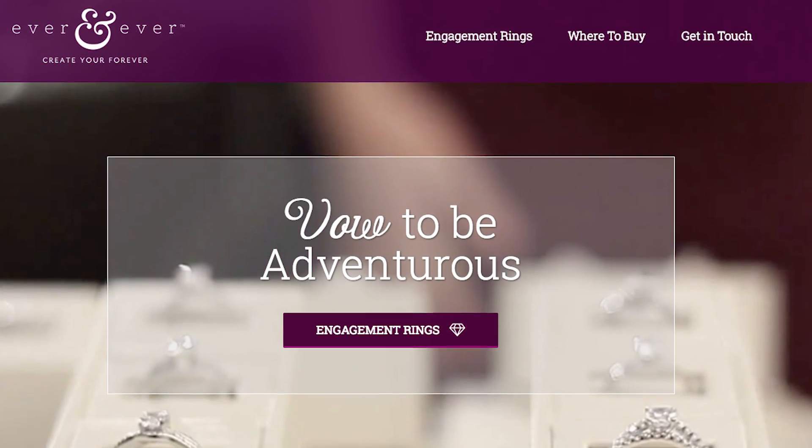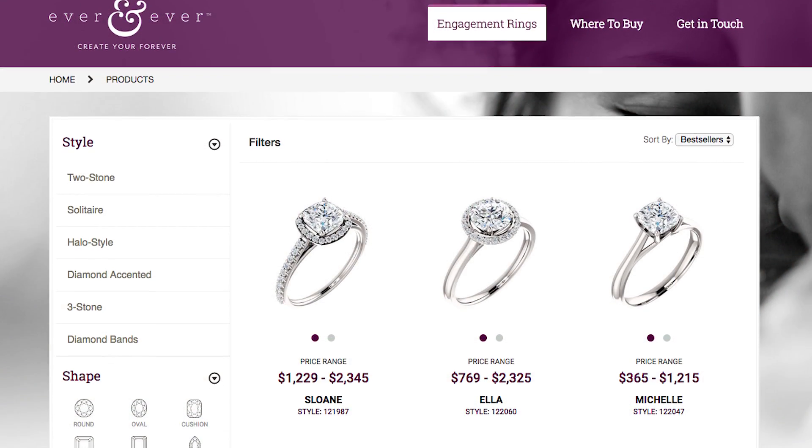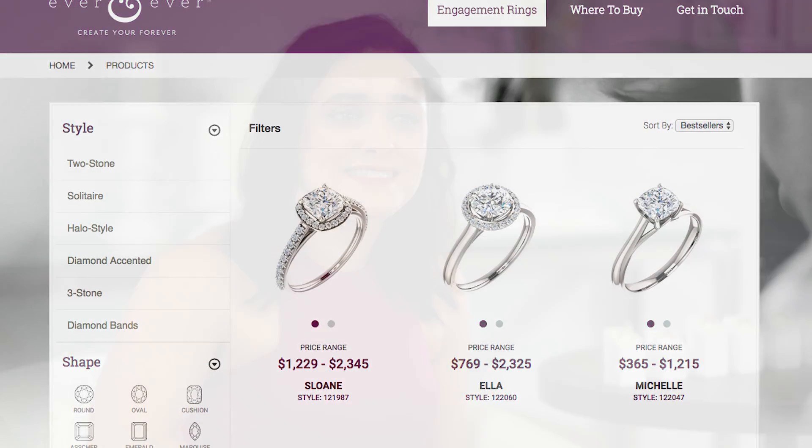I love Ever and Ever's website. evernever.com is so accessible. You just go online, you can pick your stone, the setting, the shape, the size, the carat weight — and it's completely customizable. You can see it change in real time on the website, which is so cool. But if you want to try it on in person, check out the collection at your local authorized jeweler.